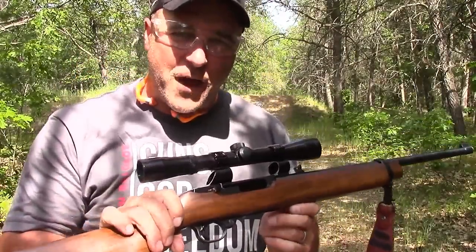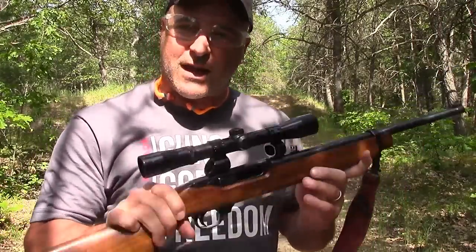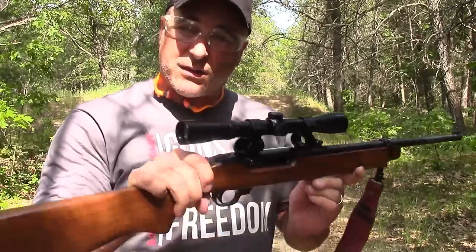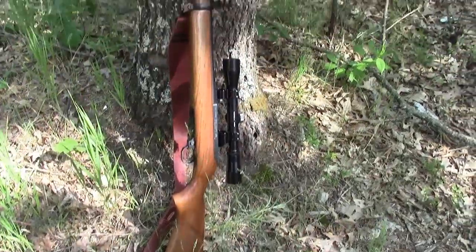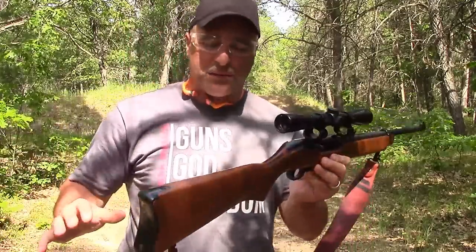I think I went four for five there — the last one I missed, I'm pretty sure. I'll have to check the tape. It's a great gun. It's got a cross bolt right there, a beautiful walnut stock. It kind of gives you almost like a 12-gauge feel to it. The 44 Magnum is no joke at all.